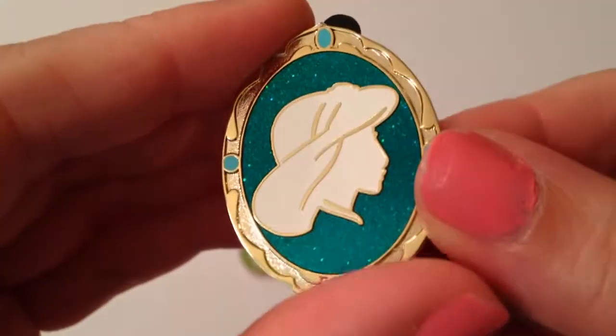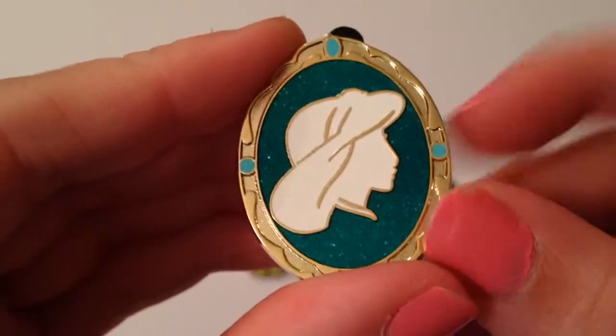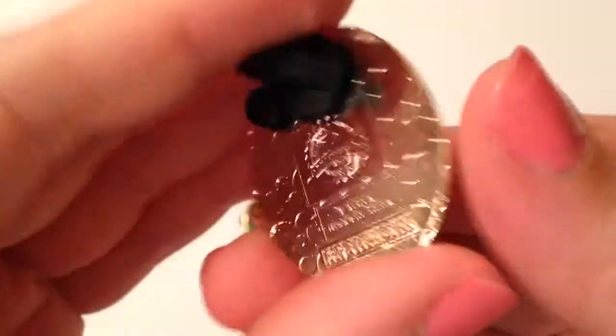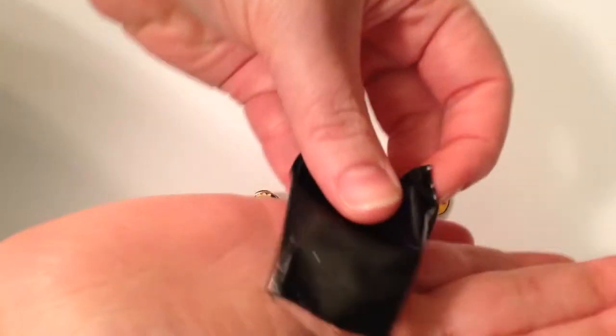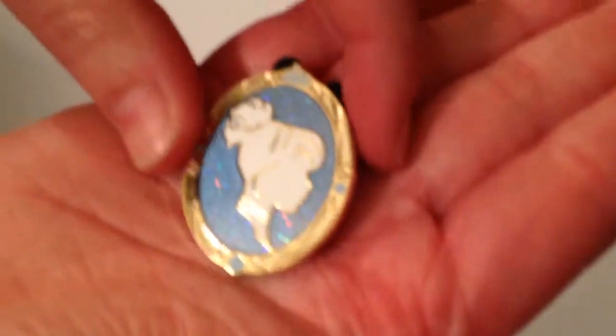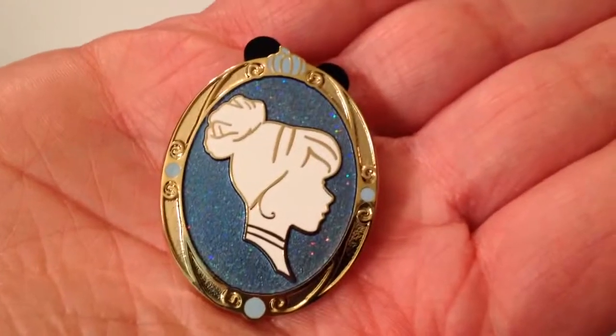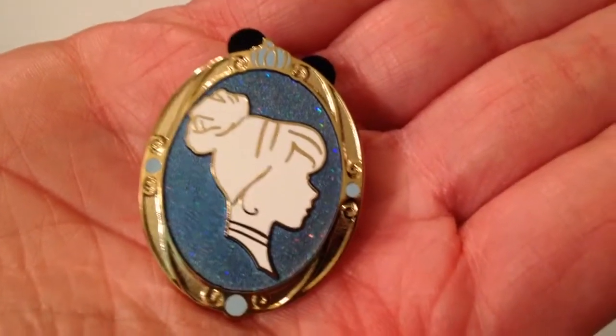I love that it's the silhouettes of the princesses — that's what kind of drew me into these. And you have that really beautiful green metallic background. So cute. I love Jasmine, she's one of our favorites. Courtney's going to open this one now. We got Cinderella! That's beautiful. I love the detail and the really pretty blue. I love her hair. I'm definitely happy with them.